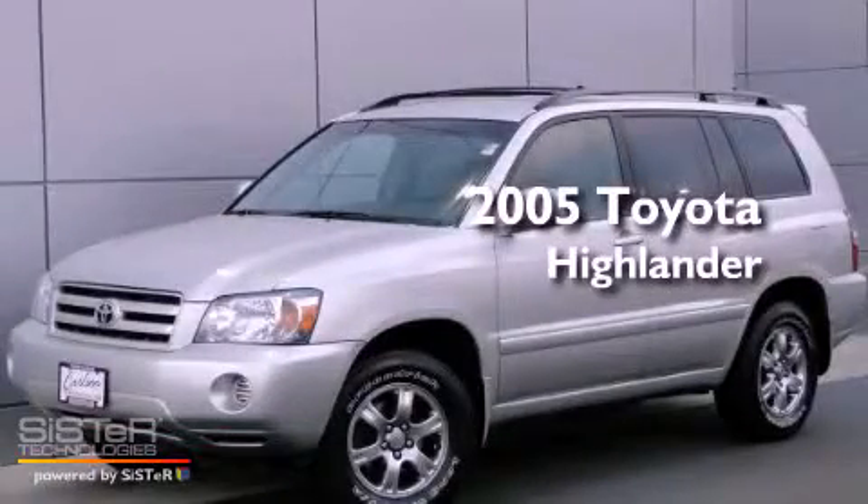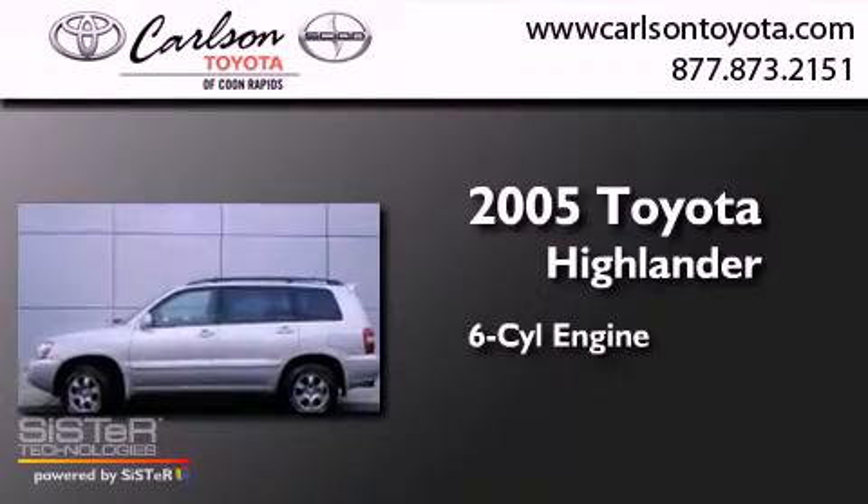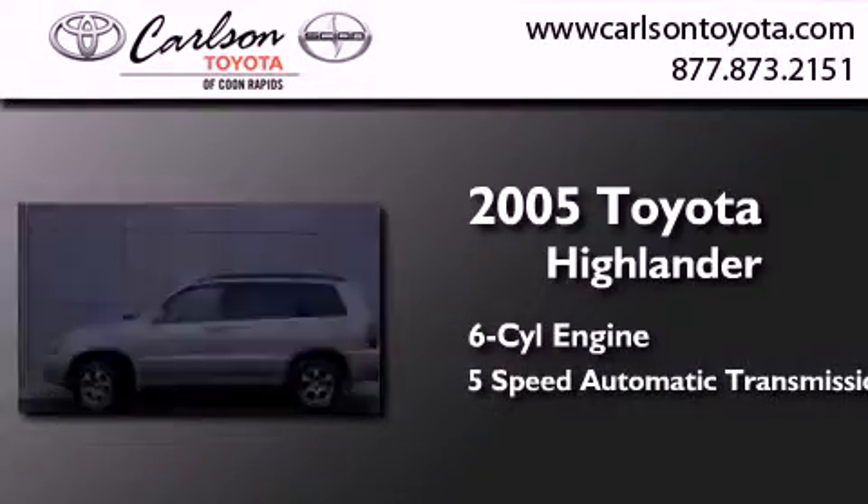This is a 2005 Toyota Highlander. It features a six-cylinder engine, a five-speed automatic transmission, and four-wheel drive.